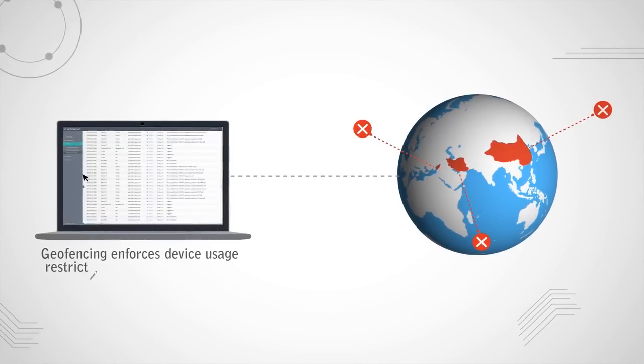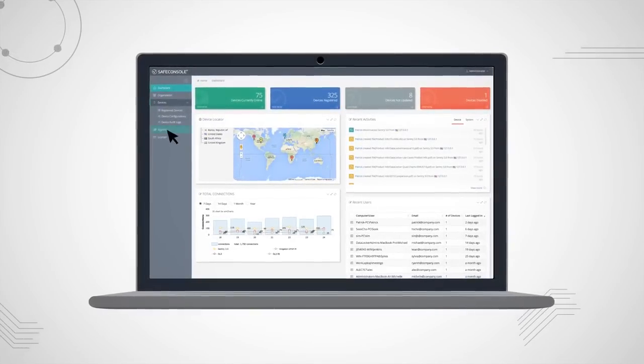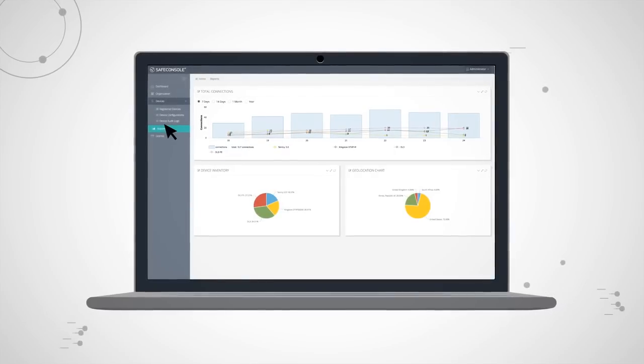For cross-border compliance, geofencing enforces device usage restrictions by region or country. From one easy-to-use online portal, audit, track, report drives as lost, and remotely wipe data the moment you know something's wrong.